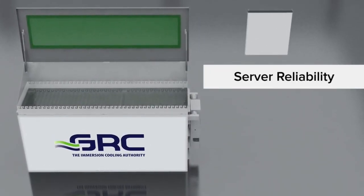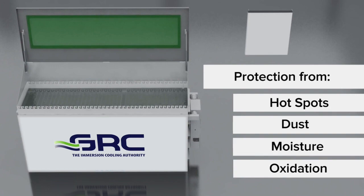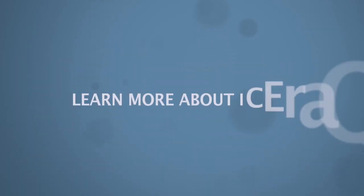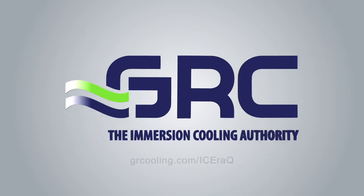Studies have shown the ICE Rack to improve reliability of hardware by protecting it from hot spots, dust, moisture, and oxidation. To learn how GRC's ICE Rack can work for you, visit us online at GRCooling.com.